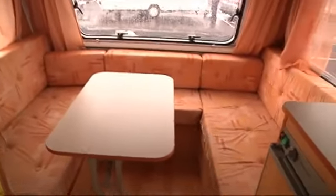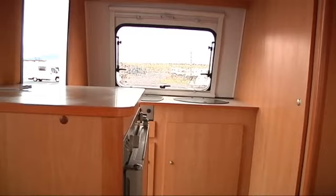Very sociable, perfect for lounging around. Lots of overhead storage lockers. Blown air heating, and towards the end of the van you've got a fridge freezer on the left hand side.